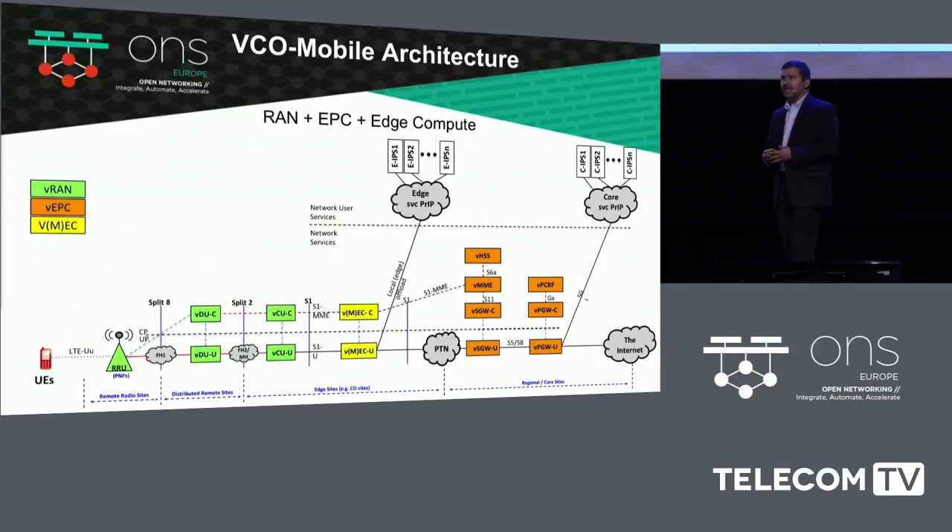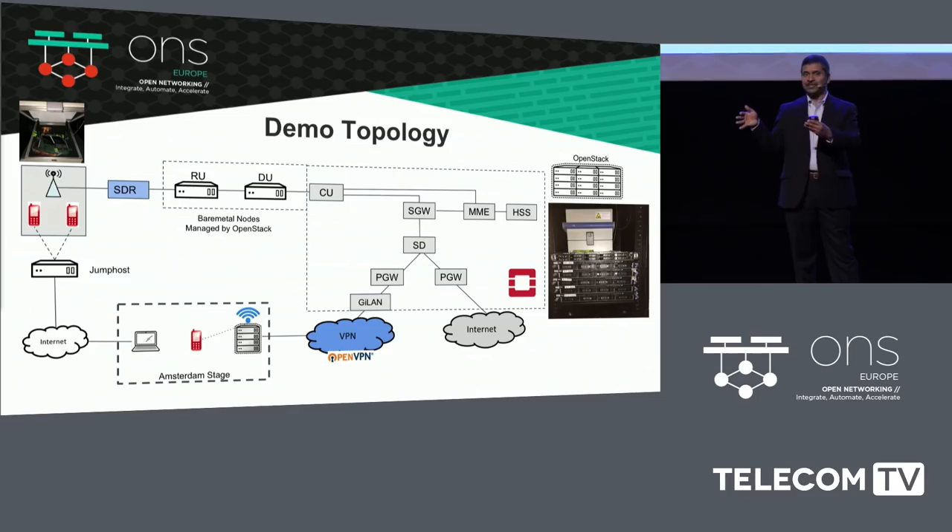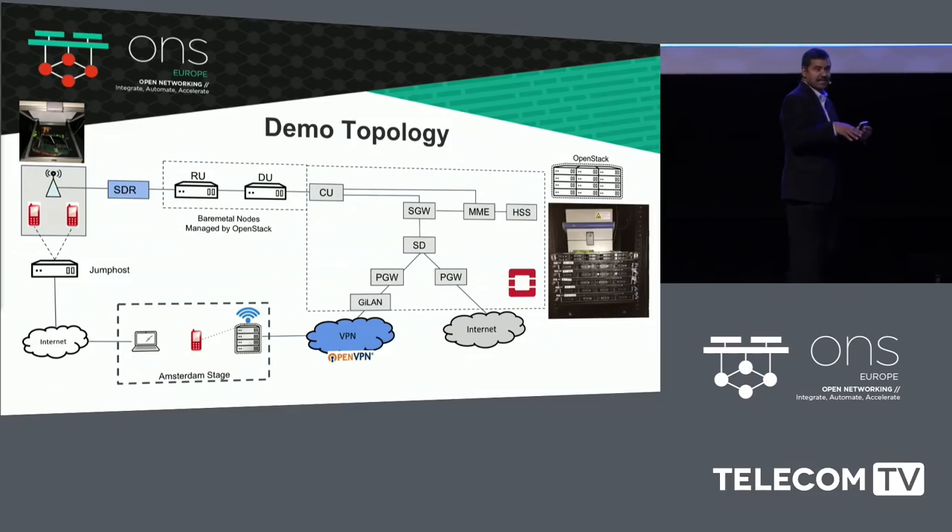What we've done here at this particular event at ONS is create a mobile architecture for the Virtual Central Office. Basically what you did not see on stage was a virtual central office in a lab back in San Jose, California. In there we also had two cell phones in a Faraday cage with a software defined radio on them, and with a lot of next generation mobile core software defined components.